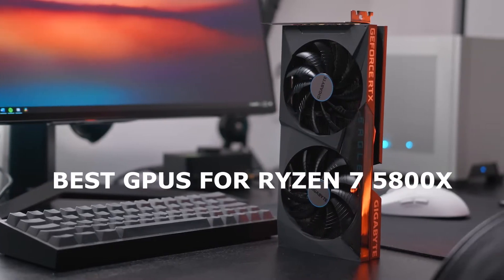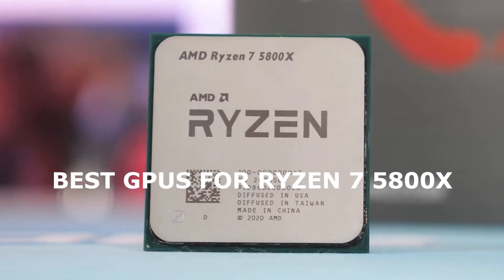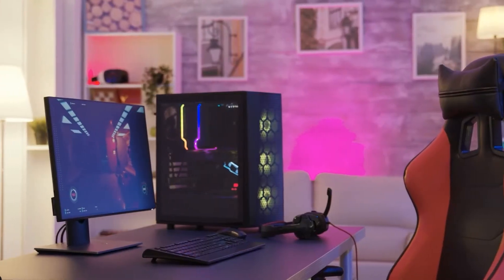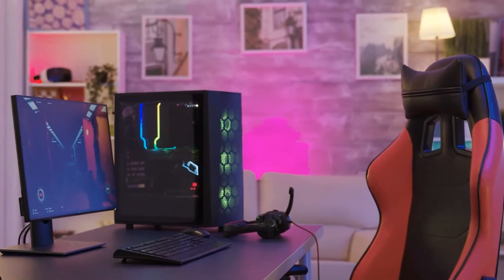This is a quick recommendation for the best GPUs to pair with the Ryzen 7 5800X at 1440p gaming. Whether you want the best value or high-end performance, here are the top picks.